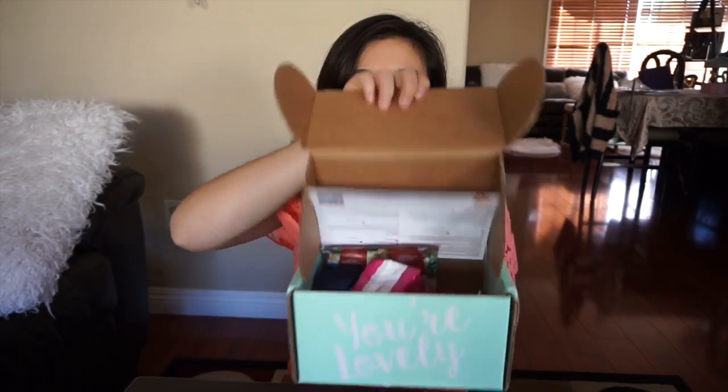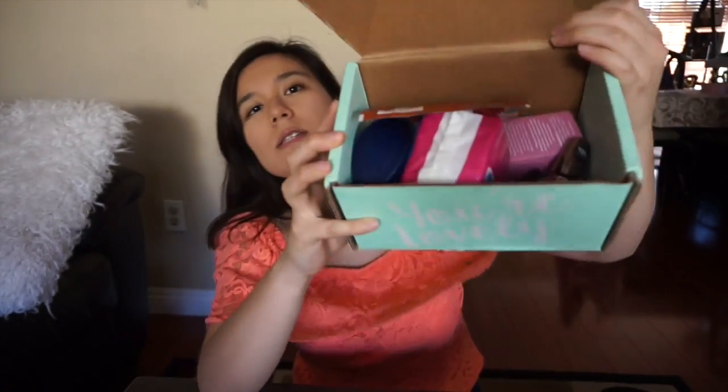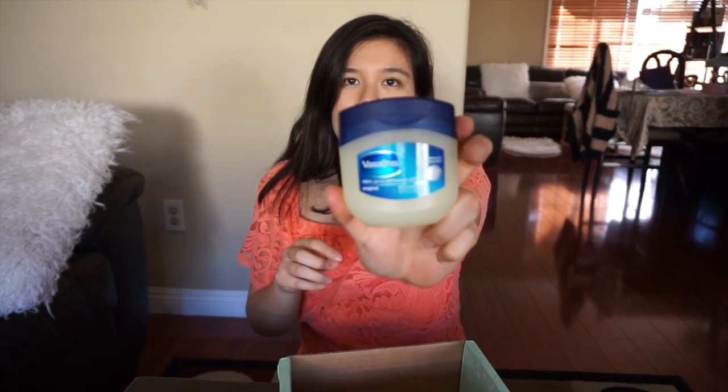Hey guys, so today we're doing another influencer unboxing — this is the influencer fierce box. Inside there's the Shea Moisture argan oil smooth and tame cream, as well as a shampoo, there's the Carefree anti-fresh liner, and there's Vaseline, which is good for your lips.